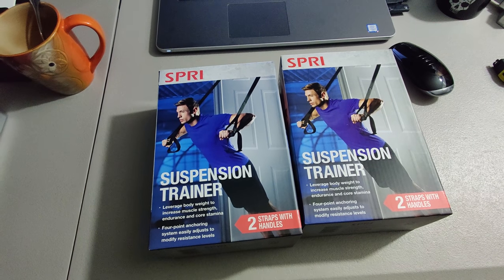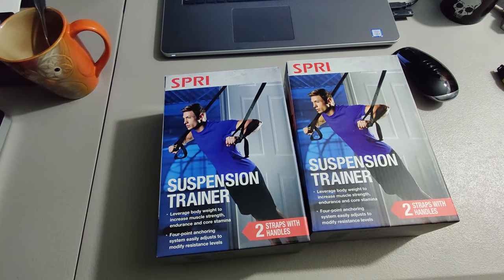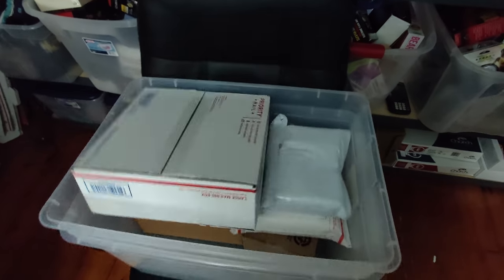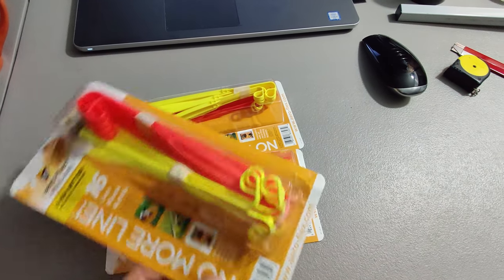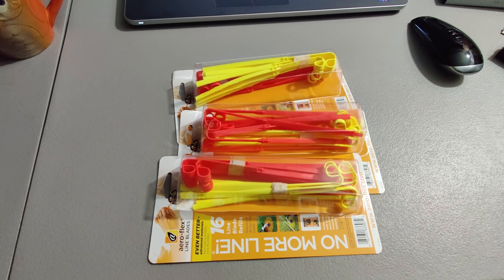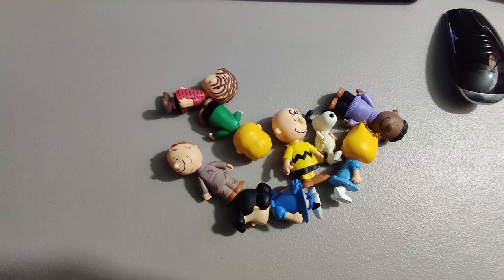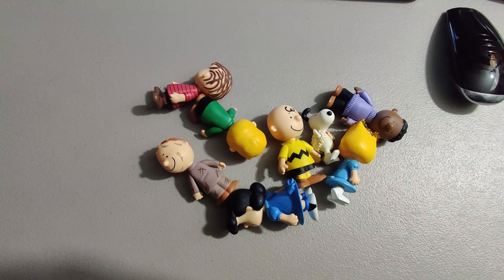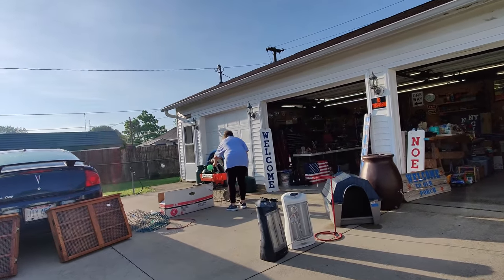I sold a couple of these suspension trainers. I got these at Walmart about two years ago and they've just been sitting. Paid three dollars a piece for them and got forty dollars. Here we have some Aeroflex line blades — I sold three of these for twenty dollars, paid around a dollar a piece at Lowe's during their big clearance event. And finally these peanut figures I picked up at a thrift store for 50 cents and sold them for 18 dollars.